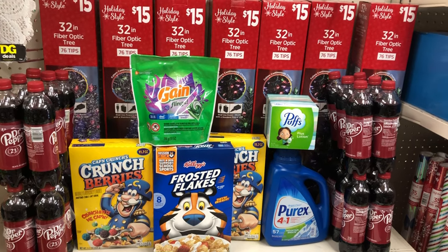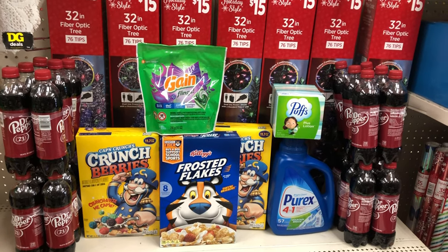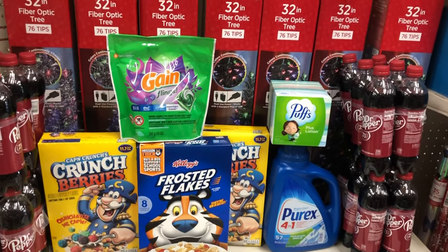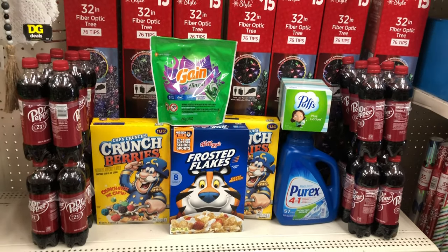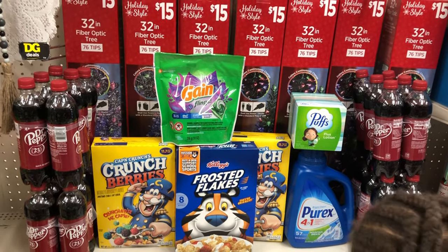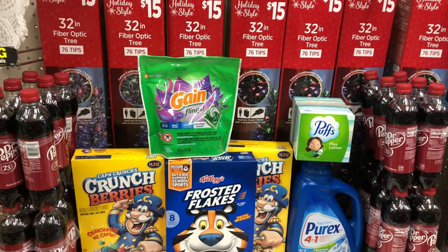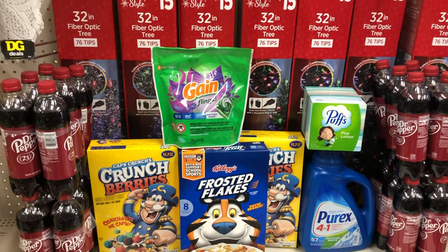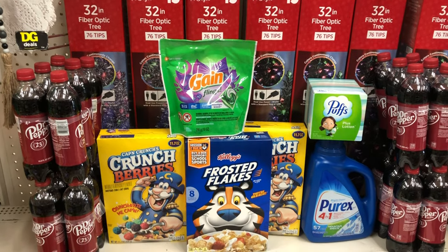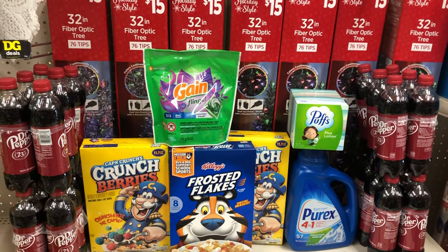I picked up three cereals as part of the three-for-six promotion — two Captain Crunch and one Frosted Flakes. For the Captain Crunch I'm using a two-off-of-two Dollar General digital, and a seventy-five-cent digital for the Frosted Flakes, then submitting my receipt to Ibotta for fifty cents back per Captain Crunch box — one dollar total. Then I picked up the Gain Flings at $3.95 and used a one-dollar digital. Remember you can substitute any Gain product at $3.95 with that same digital.